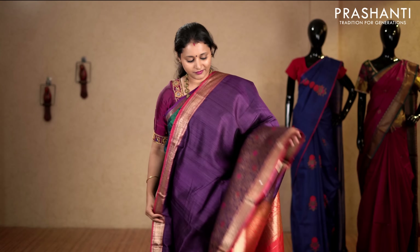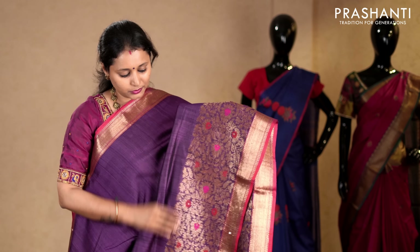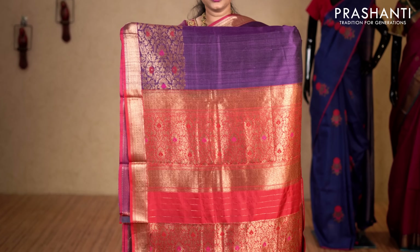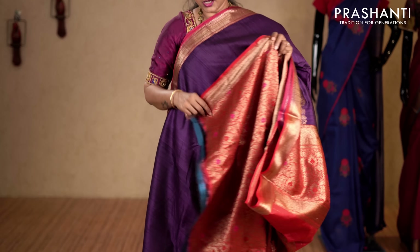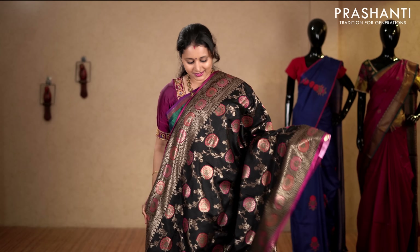Purple — a very pretty colour with simple antique zari border along the top part and towards the bottom part of the border, this has got very pretty traditionally woven Banarasi floral pattern. Rich pallu. This has got a Banarasi brocade blouse in red. Priced at 8,450.